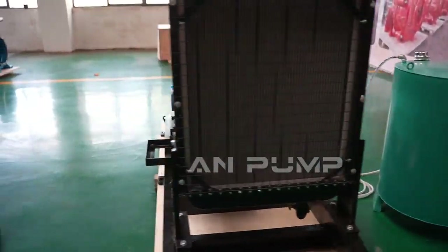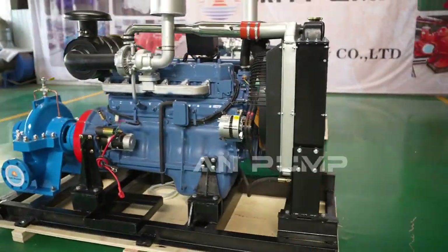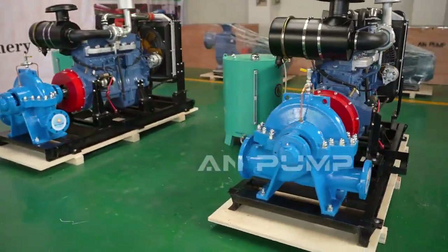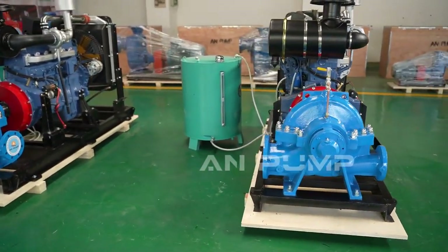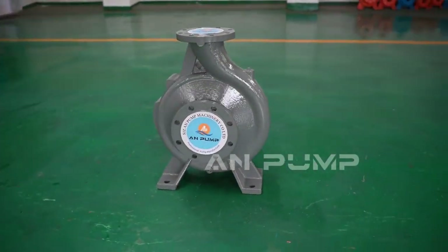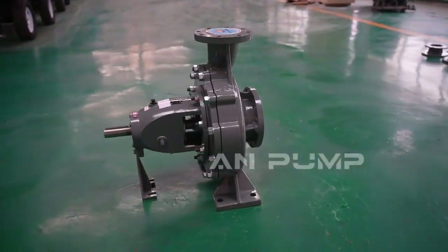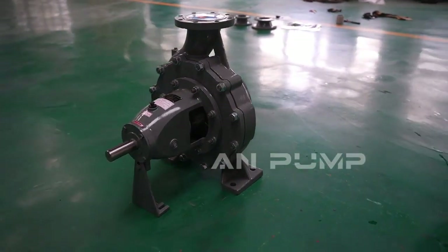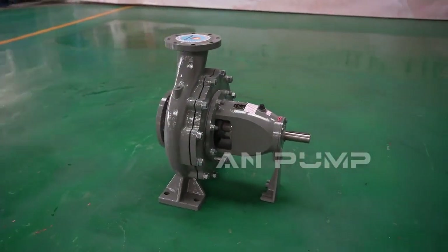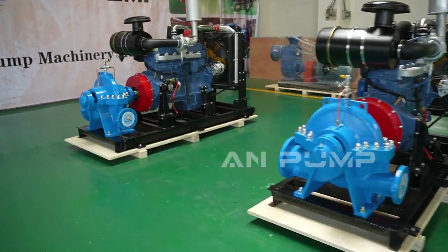For a small farm needing to irrigate fields, a split case pump would likely be overkill — an end suction pump is better suited for flows under 500 gallons per minute and moderate pressure demands. Another crucial factor is the installation environment and space constraints. A cramped mechanical room might favor an end suction pump even if a split case could handle the flow and pressure requirements.